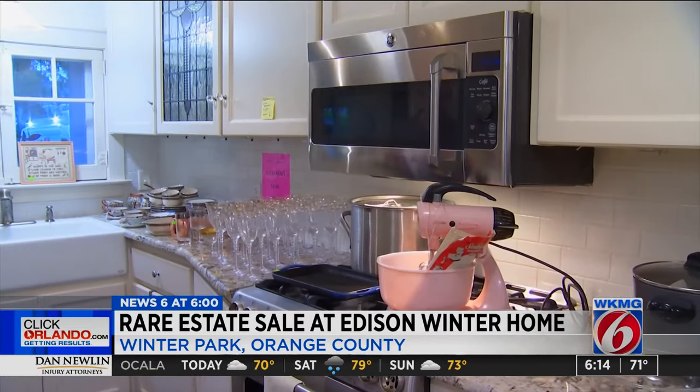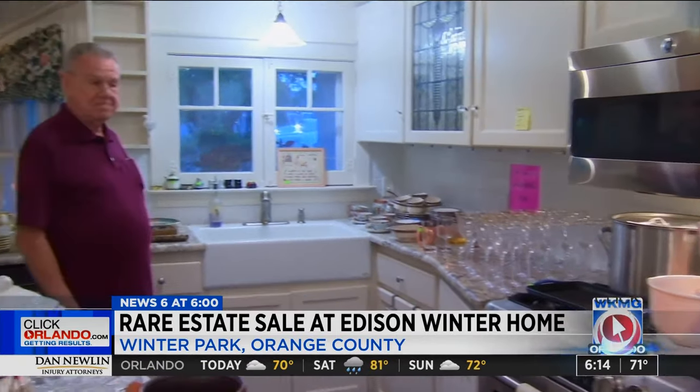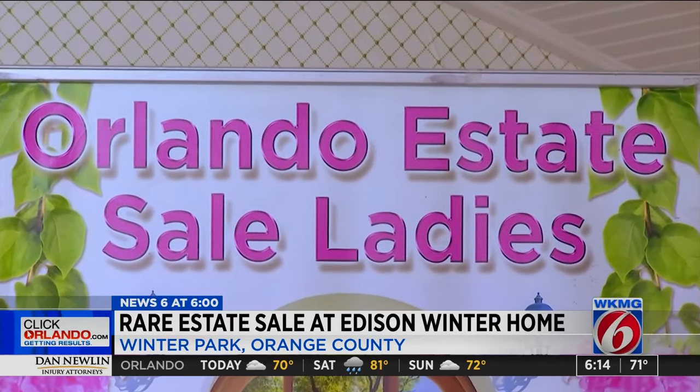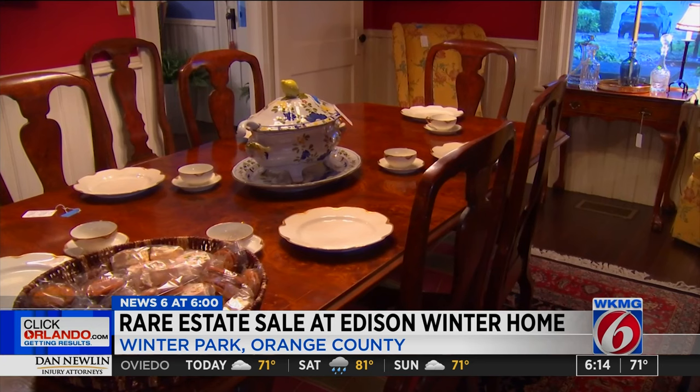While some items are staying with the home, others are up for grabs with an estate sale happening this weekend. We've got a lot of stuff for 31 years. There are kitchen items, old mixers from the 40s that were left here by the Edisons. The sale is organized by the group Orlando Estate Sale Ladies. Just to be in this environment and the history behind it is very exciting, but of course all the content is exciting too.